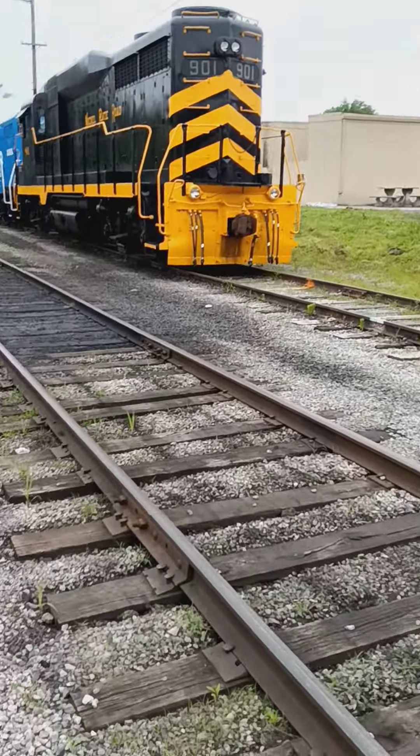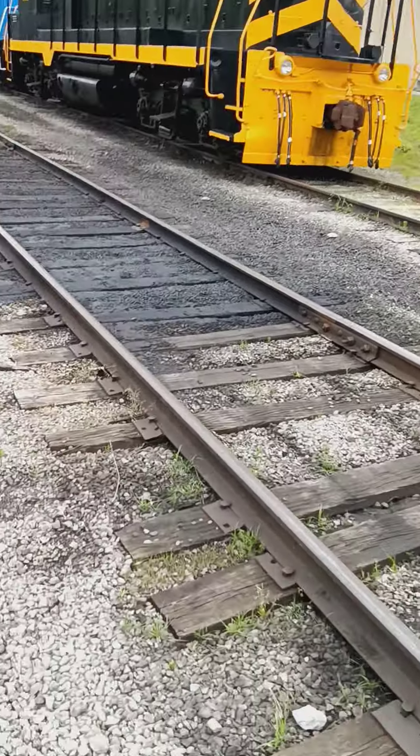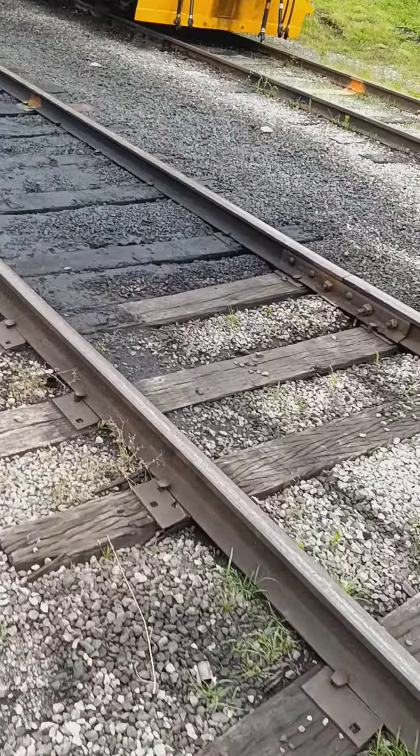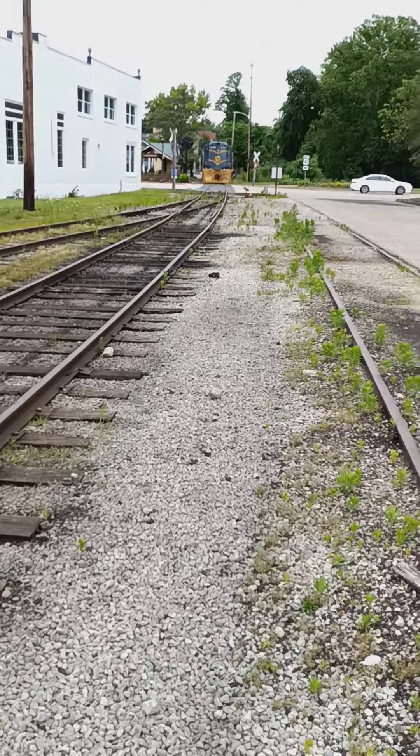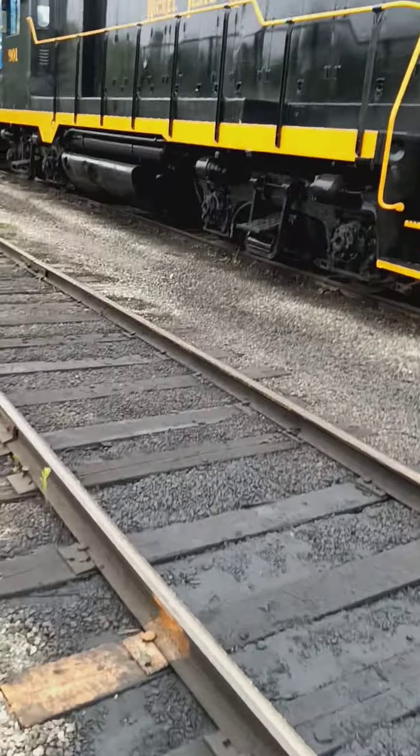Here we go. We actually got two diesels down here. I feel pretty comfortable staying this close to these tracks just because most of the time they aren't using them — when they do it's for special occasions.